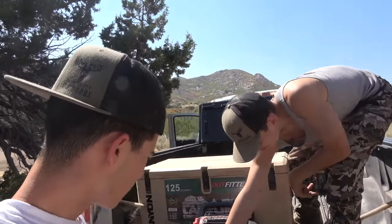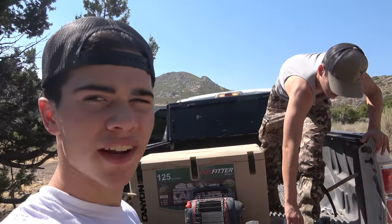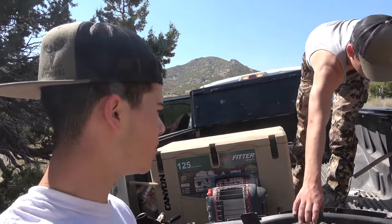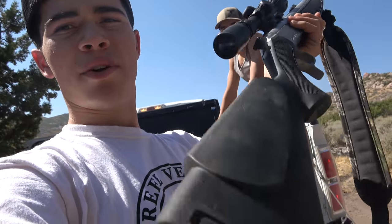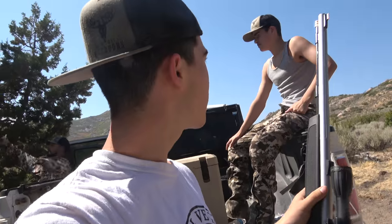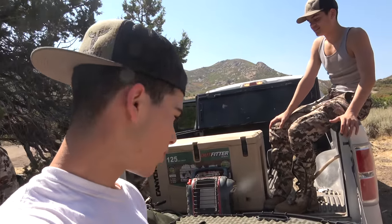Juju's ready for this hunt — go ahead and show them the muzzleloader you're using real quick. One cool thing about Utah is you're allowed to put a scope on your muzzleloader. In Nevada you're not allowed — you have to use iron sights all the time. This is his muzzleloader, same one we always use — a CVA Optima. Works great. Juju's good out to probably 200 yards. Yeah, I'd feel comfortable shooting about 200 yards — that's a pretty easy shot with a scope on it.